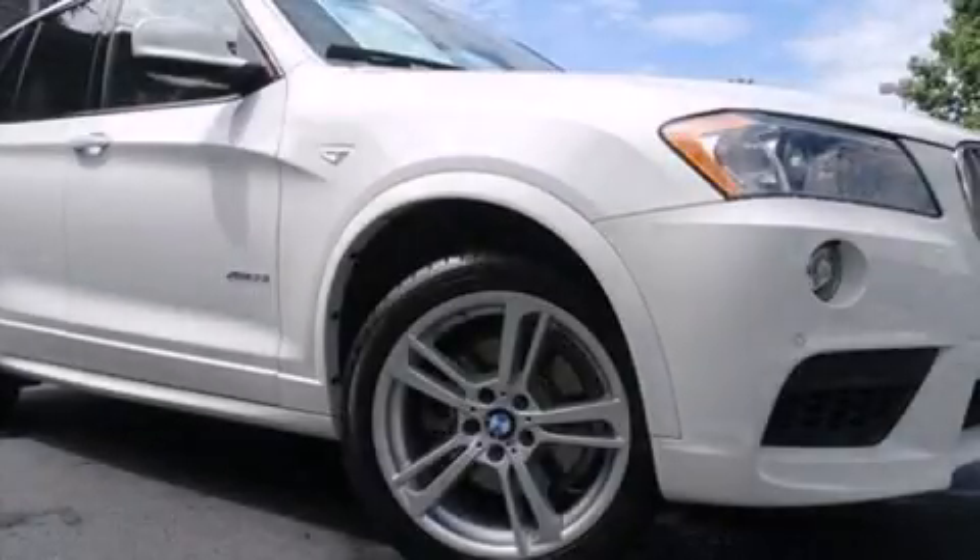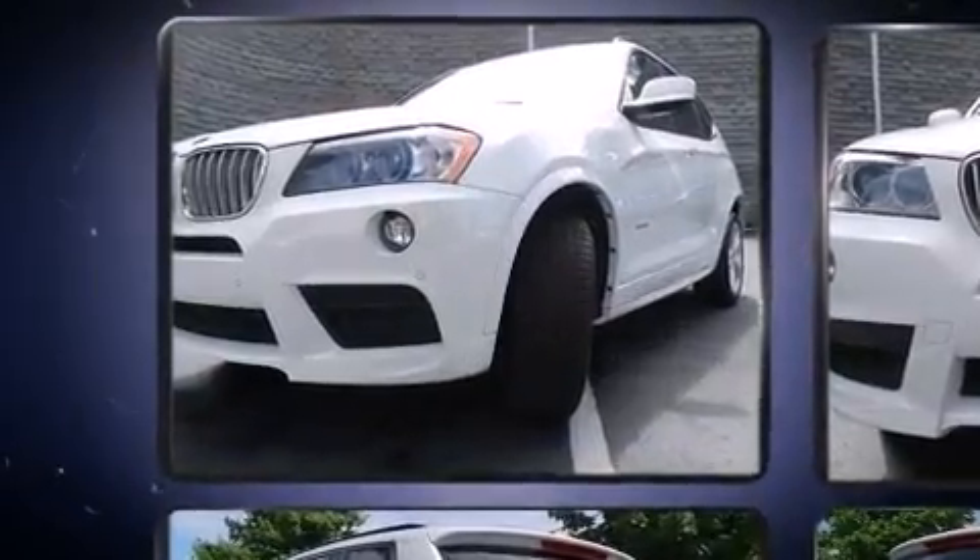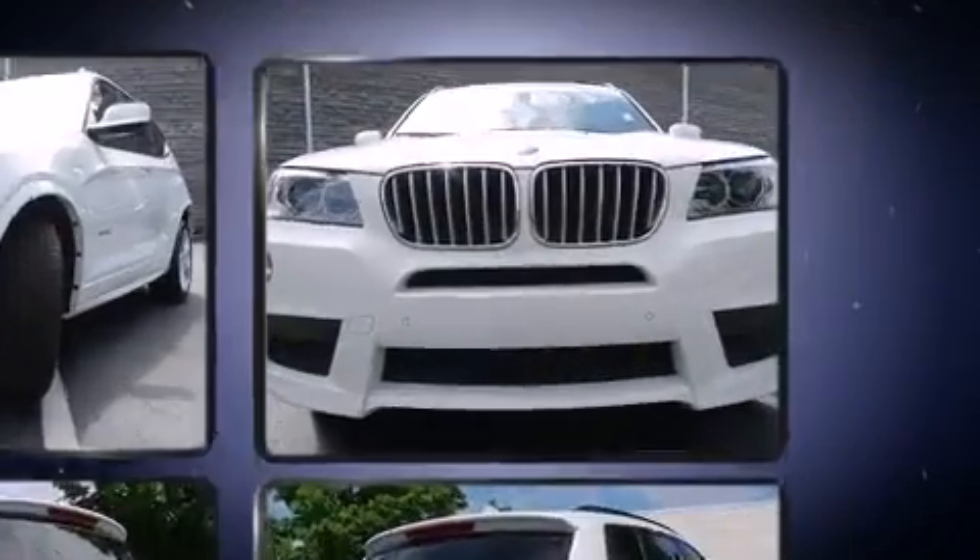Get excited about the 2011 BMW X3. With just over 45,000 miles on the odometer, this is a technologically advanced vehicle for the sport-and-climb driving enthusiast.